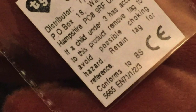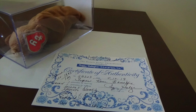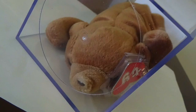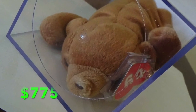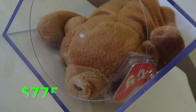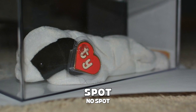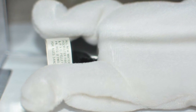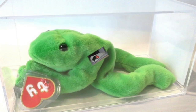Next up, check out this Brownie — first generation hang tag, first generation tush tag. Rarely ever see one of these for sale, especially in this condition. Seven seventy-five bucks, positive feedback received. Here's another: Spot. This one is a legit first generation hang tag, first generation tush tag, authenticated. This one came in at seven hundred and fifty dollars. Everybody's favorite frog, Legs — here's another first/first.